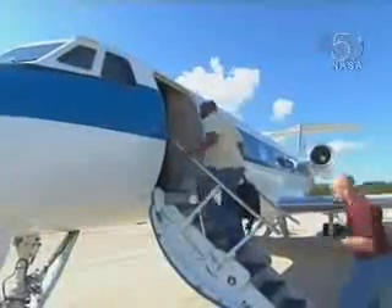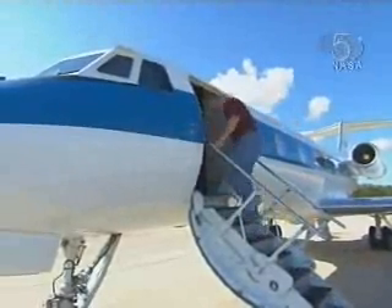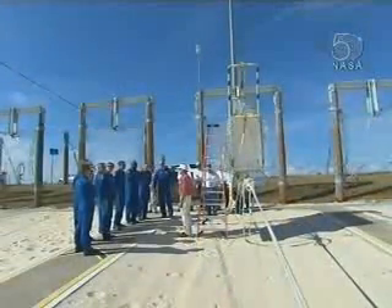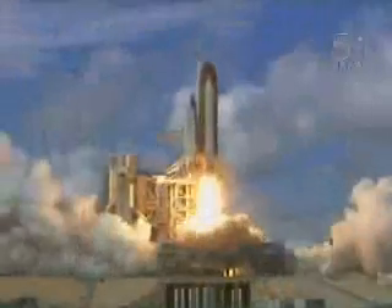The STS-122 crew left Kennedy November 20th and headed back to NASA's Johnson Space Center in Houston for final launch preparations. The terminal countdown demonstration test was a major milestone in the preparations for Atlantis' launch to the International Space Station on the STS-122 mission.